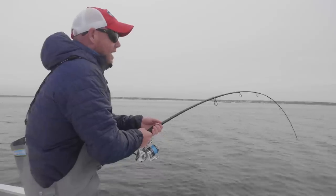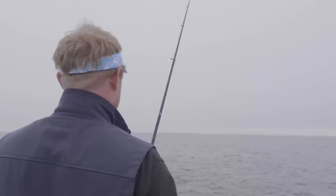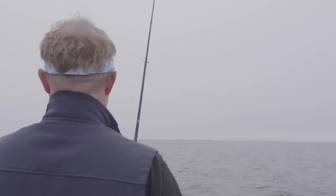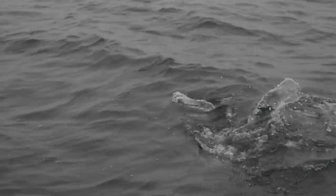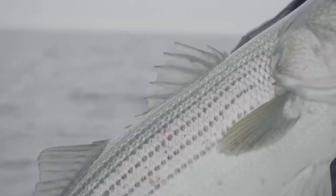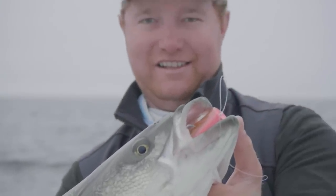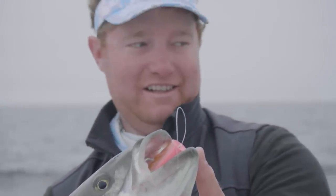Nice overcast day, not a lot of wind on Cape Cod — ideal conditions to find these fish. A popper creates a lot of commotion on the surface, which is great when you're in a blind casting situation, and certainly if you can see them breaking on the surface. Good eye, Colin — we just putted over, found those fish, and a couple casts later, great way to start the day.